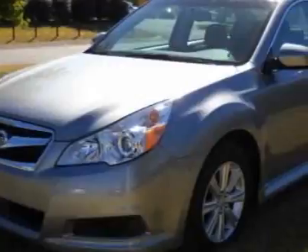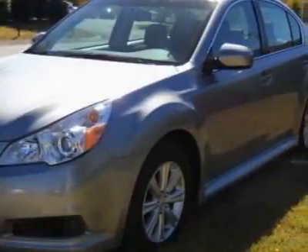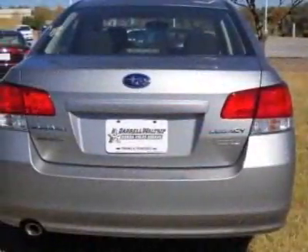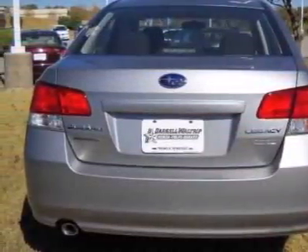This vehicle gets 23 miles per gallon in the city and 31 on the highway. This Legacy boasts a 2.5 liter flat 4 engine and has a CVT transmission.